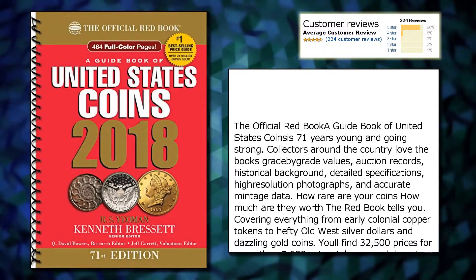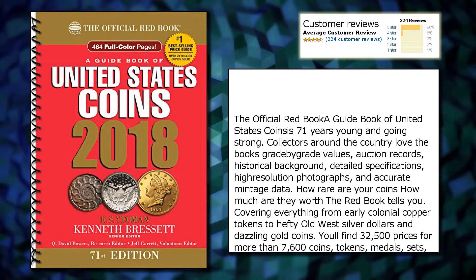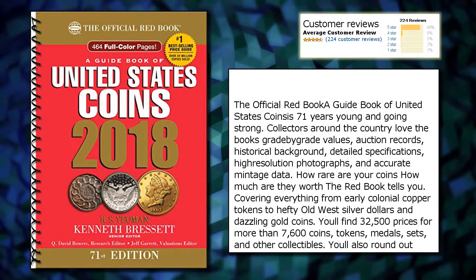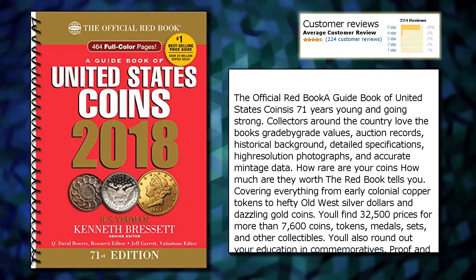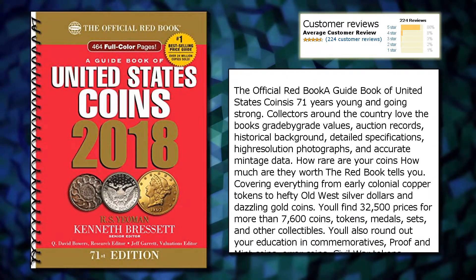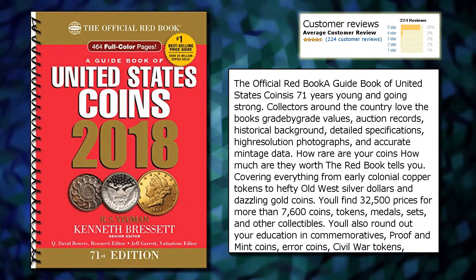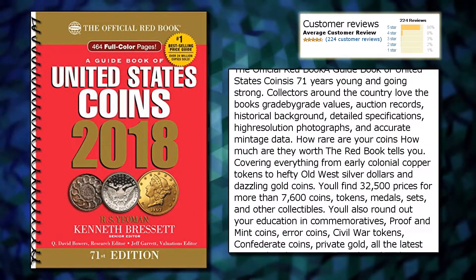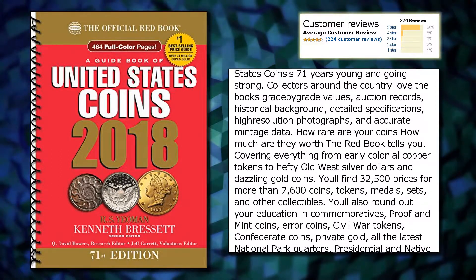The official Red Book Guidebook of United States Coins is 71 years young and going strong. Collectors around the country love the book's grade-by-grade values, auction records, historical background, detailed specifications, high-resolution photographs, and accurate mintage data.